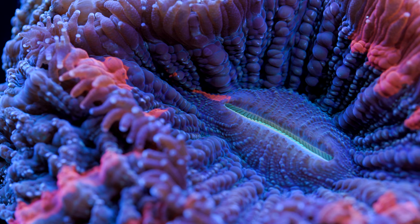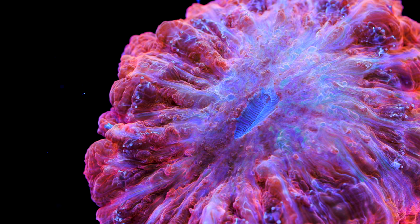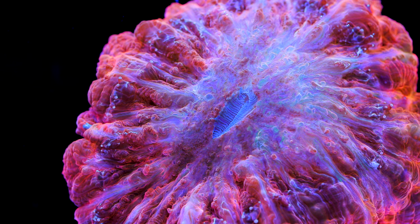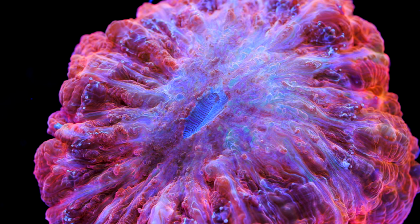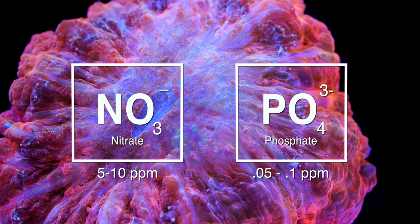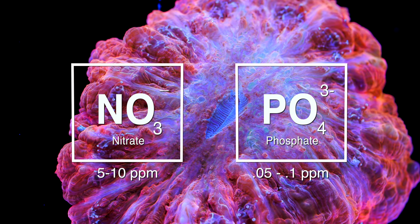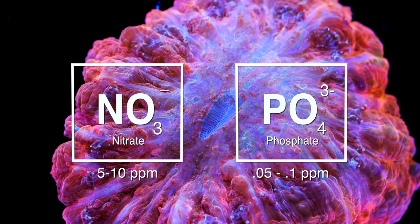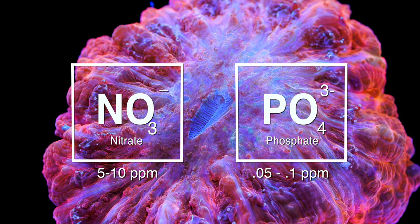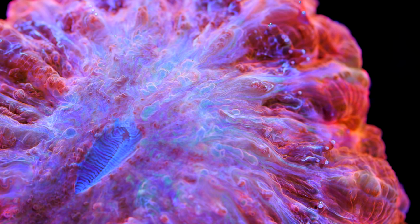The only other chemical parameters to worry about are pollution parameters such as phosphates and nitrates, which show up mainly from food and decaying matter in the aquarium. Generally, we shoot for about 5 to 10 ppm nitrate and 0.05 to 0.1 ppm phosphate. Personally, I'd rather see those levels on the high side than barely detectable — we've kept Acanthophyllia in systems with very high nutrients, sometimes 50 ppm nitrate and 2.5 ppm phosphate, without difficulty. Those figures are obviously high, but it shows just how tolerant Acanthophyllia are on the high-nutrient end.